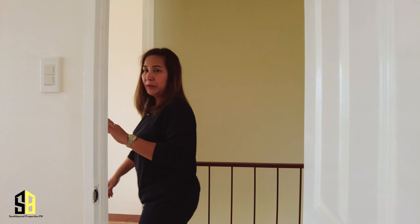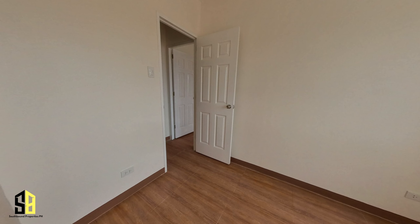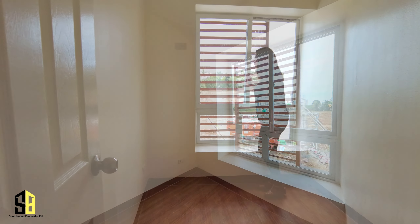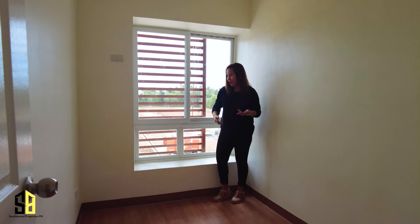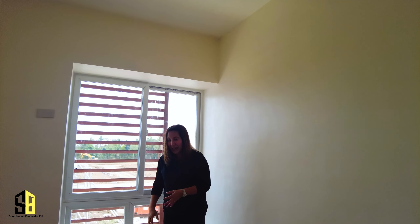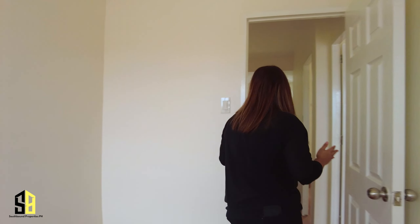Bedroom number three is square-ish — not a perfect square but it's way wider than the other two bedrooms. You've got another big window over here and another space for decoration. When you have that 'money money moment' you can just sit here and watch the rain pouring outside — just kidding! But yeah, this is very nice and you can optimize this room more because it is wider in nature.